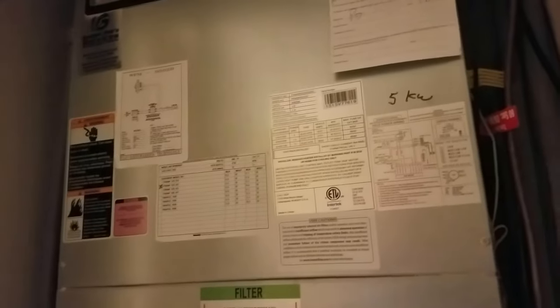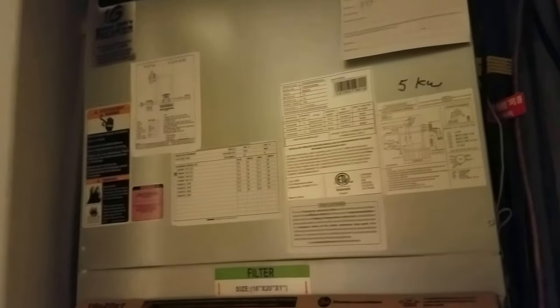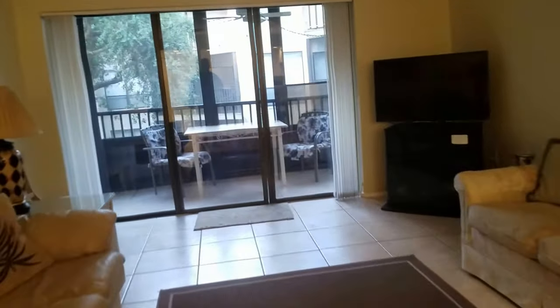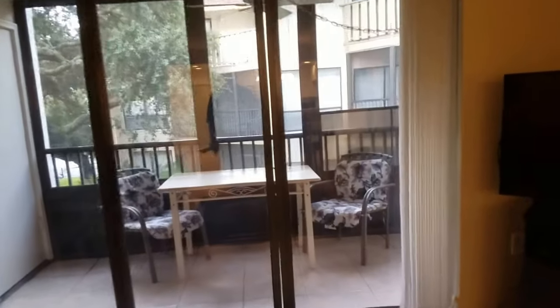Water heater from 2011. The AC looks like it was done in 2015, so the AC and water heater are in good shape. It has a humidistat, which is a nice feature — when you're away, you don't have to cool it. You only have to turn the air conditioning on when the humidity goes up.